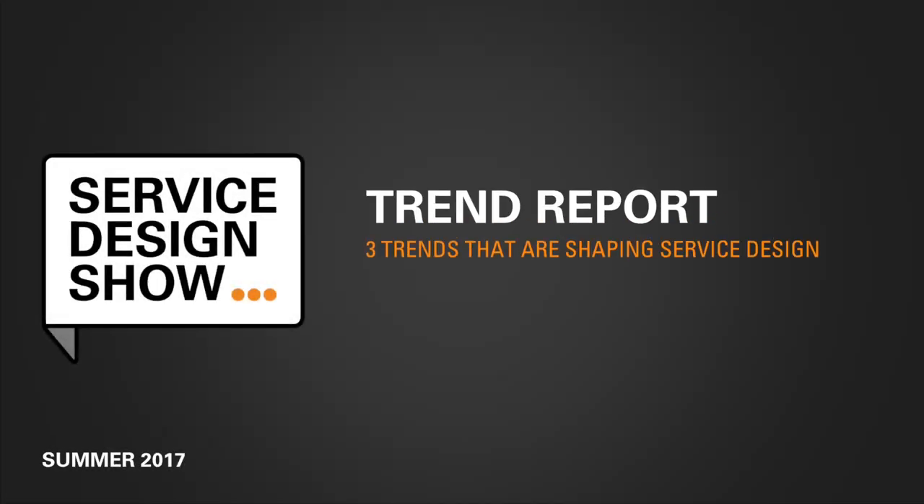Hi everyone, I'm Marc van Tijn and this is the third Service Design Show trend report. Over the last few months, industry leaders like Kerry Bodine, Doreen Lorenzo and Lisa Lindstrom have been on the show to share their perspective on service design.